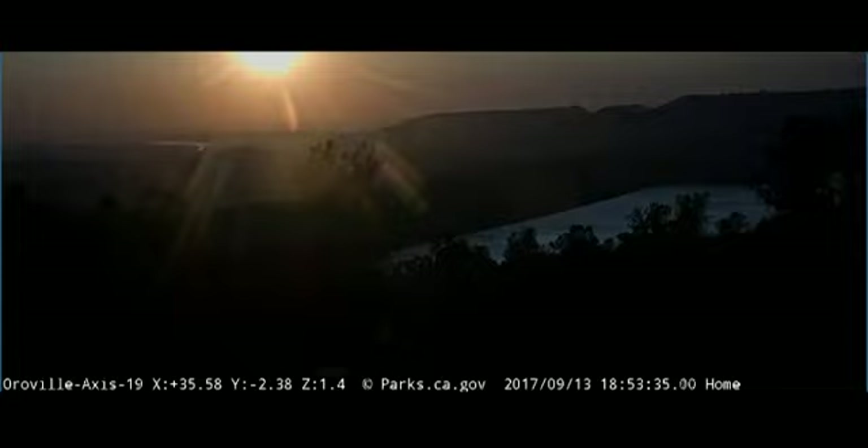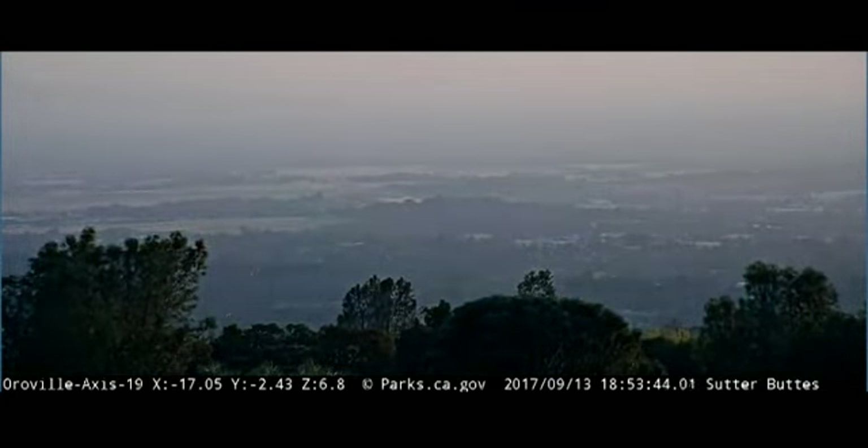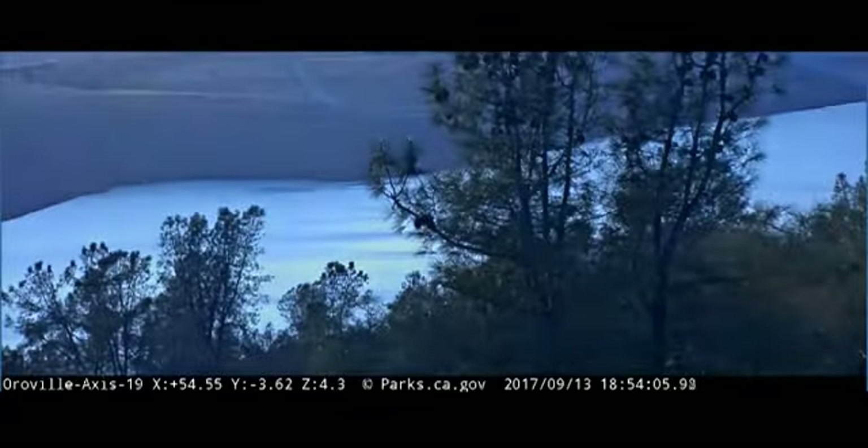Not for picturesque or artistic reasons, but because I believe that we are on the brink of seeing some action with California and the rainy weather. So this is panning around and coming back to the beginning of the cycle. We're looking pretty good right now — September 13th, 2017.